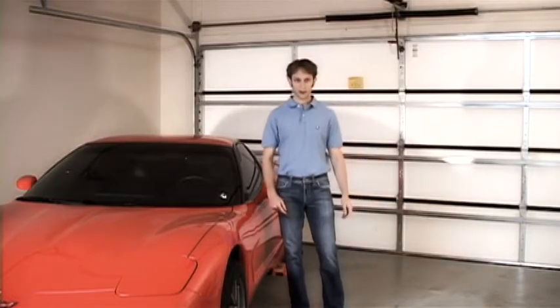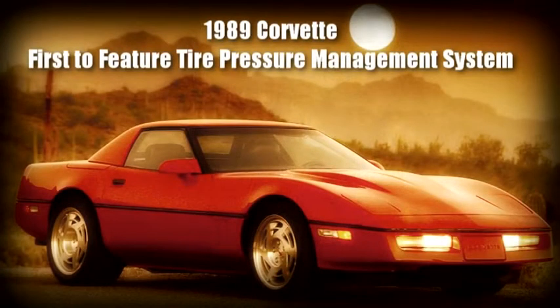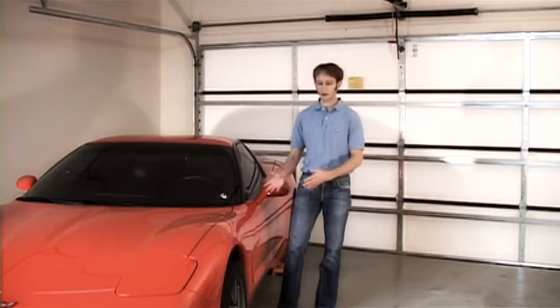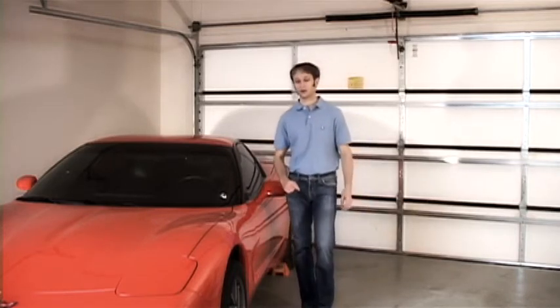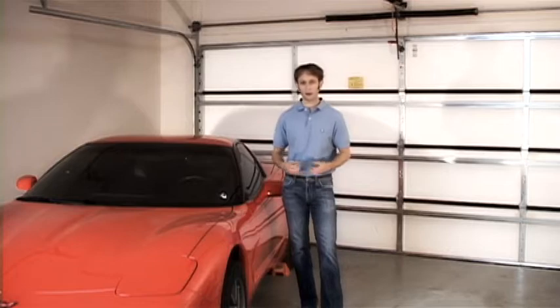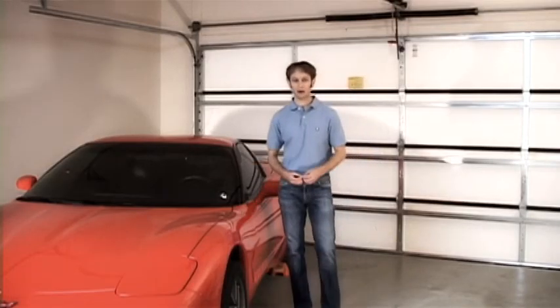It didn't take long for the Corvette to follow suit with the Porsche 959. In 1989, Chevrolet offered a tire pressure monitoring system in the Corvette that came with run-flat tires. Run-flat tires allow you to get to the next service station if you have a flat tire, but one of their disadvantages is they don't provide driver feedback to let you know you have a low tire. So a lot of Corvette owners were driving around with flat tires and not realizing it. This tire pressure monitoring system kept them aware of the condition and state of their tires.